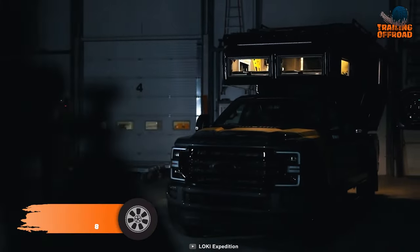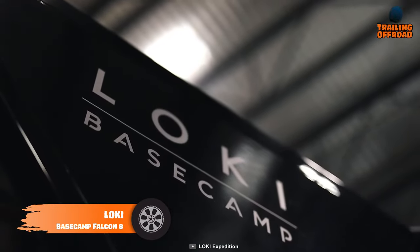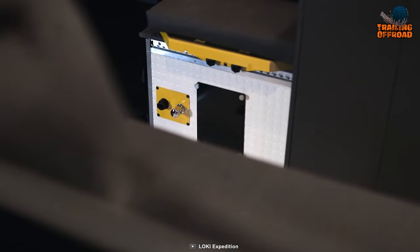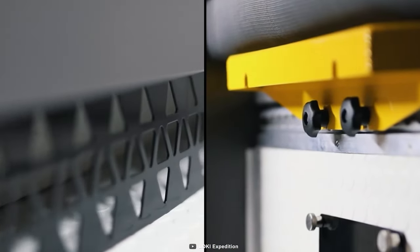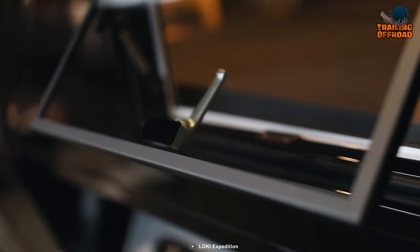The Loki Basecamp Falcon 8 is the ultimate exploration vehicle for those seeking adventure in even the most extreme locations. This hand-built masterpiece combines modern engineering with top-tier craftsmanship to provide a reliable and durable base camp that you can count on in any situation.